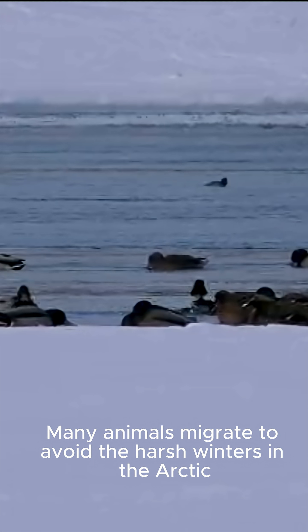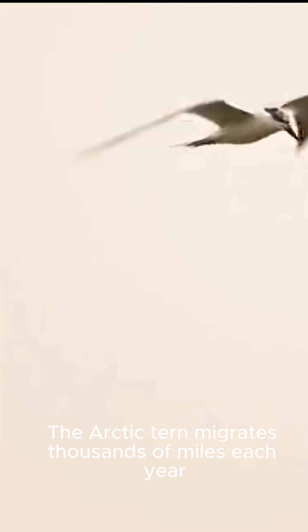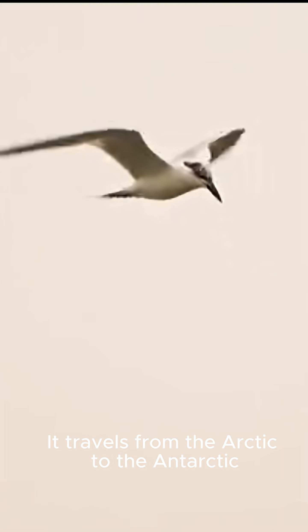Many animals migrate to avoid the harsh winters in the Arctic. The Arctic tern migrates thousands of miles each year, traveling from the Arctic to the Antarctic, where it can find plenty of food.